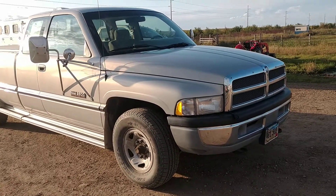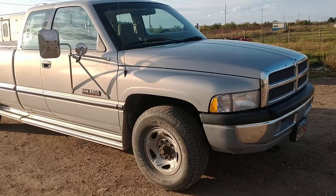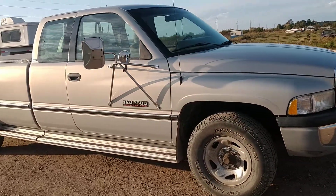Hello everyone, Ben Meyer, Meyer Auction Service, showing you a 1996 Dodge Ram 2500.